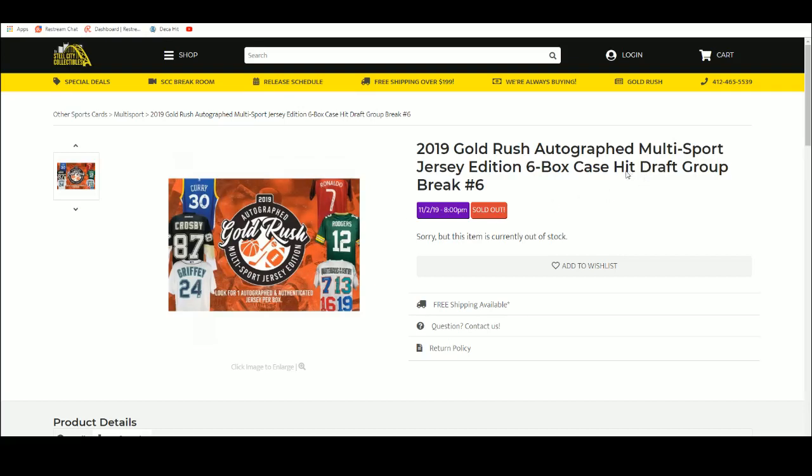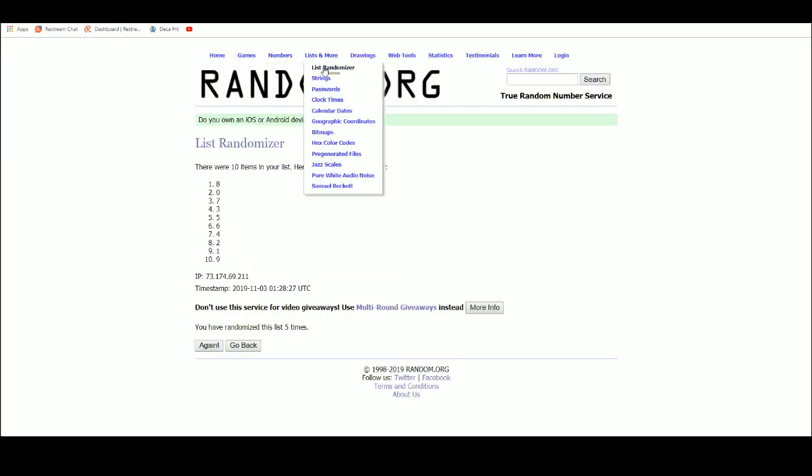2019 Gold Rush Autograph Multi-Sport Jersey Edition. It's a six box case hit draft group break number six. Let's get our draft order.